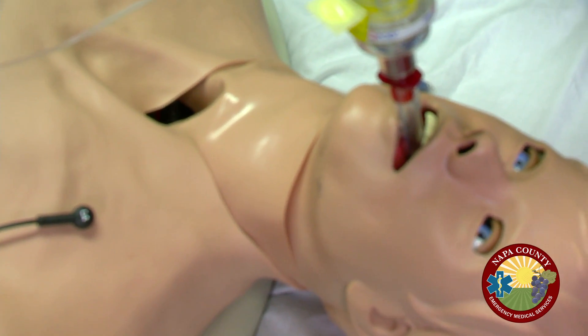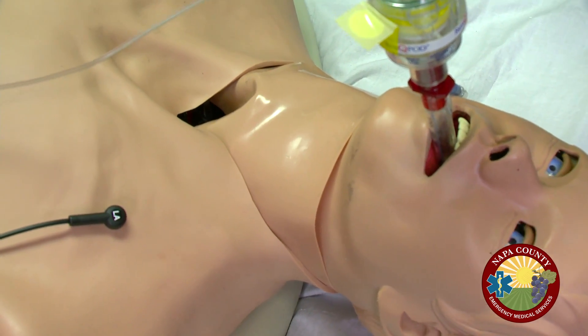A pulse is confirmed — the patient has achieved return of spontaneous circulation. CPR is stopped, and the team is instructed to obtain a blood pressure reading.